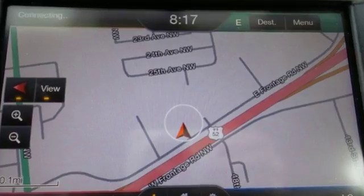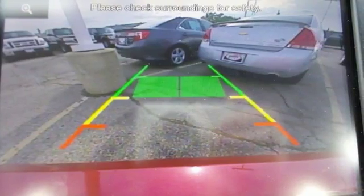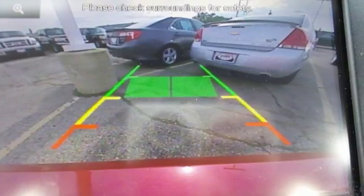Stability and traction control and multiple airbags are also included. The bold grille and low-profile projector headlamps give it a distinctive look.